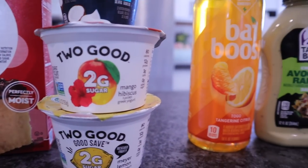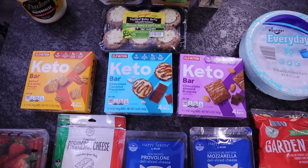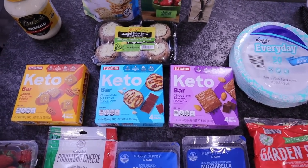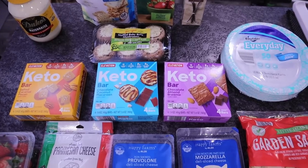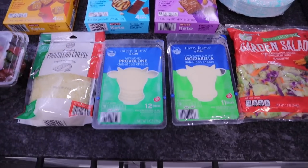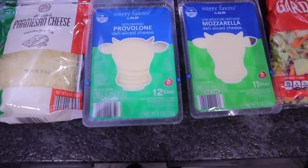The Aldi haul this week is going to be a small one because we are still trying to eat the salmon, mahi-mahi, and beef we have in the freezer. I'm doing like a freezer purge. So let's go over some of the staples that I'm always picking up, as well as new items I haven't seen at Aldi before.